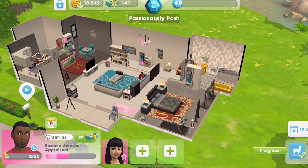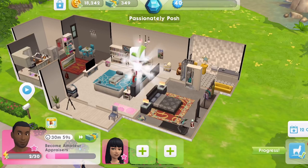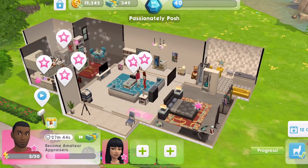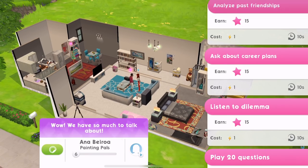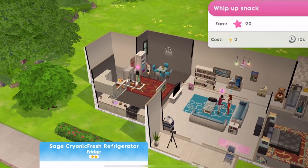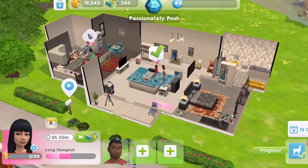It also says: skyrocket into the Space Explorer career and go full out with the Dance Instructor career - both coming soon. So we haven't got those yet, but that is something in the pipeline for us.